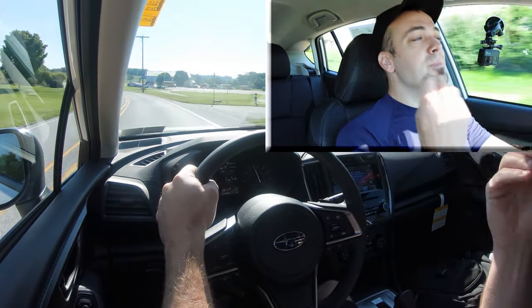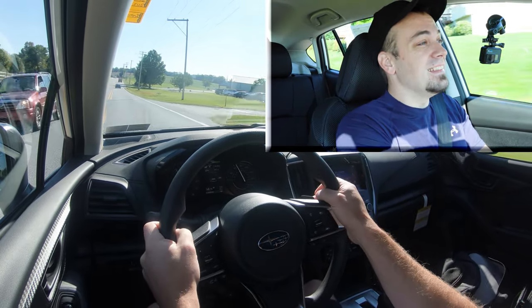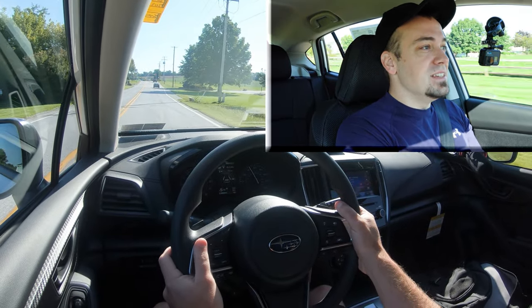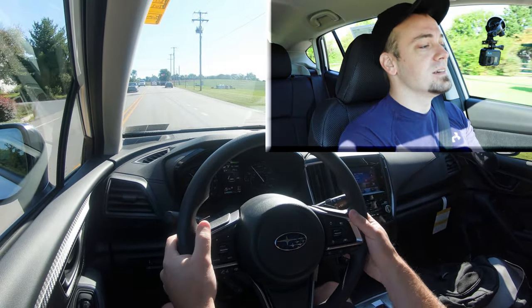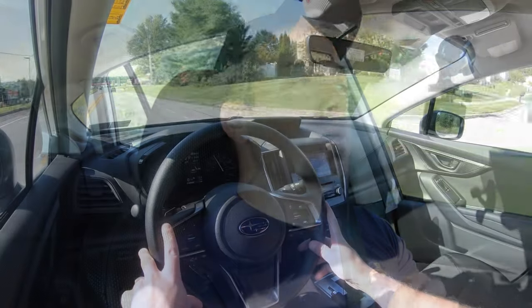The paddle shifters are not bad. Keep in mind it is simulated shifting, but they actually react pretty quickly, which I like. If you want to have a little bit of fun with the paddle shifters on this CVT, they're there for you. I wouldn't have minded a little higher quality finish — they are black plastic — but I shouldn't be picky at this price point.